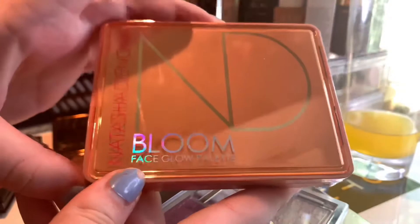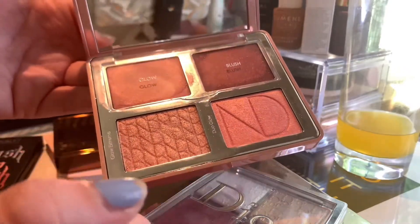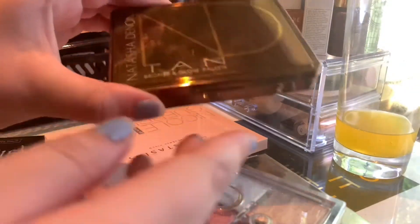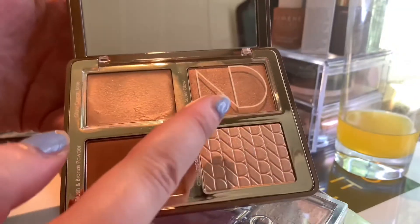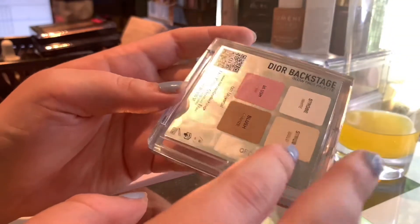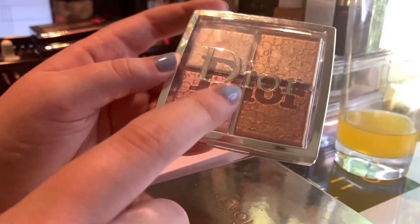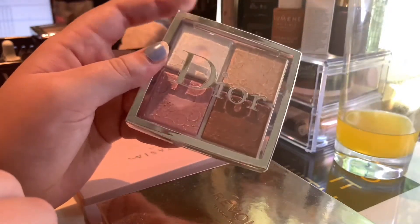Then we have my Natasha Denona Bloom Face Glow Palette — I'm counting these three right here as highlighters. They are all really pretty and I cannot wait to play around some more with this one. Then we have my Natasha Denona Tan Bronze and Glow Palette — I'm counting these two right here as highlighters, and this is nice for me in the summertime. Then we have my Dior Backstage Glow Face Palette in shade 001 Universal — this is really pretty. I do want the number 4 one, which is the all pink one. But this is stunning and I love the formula.